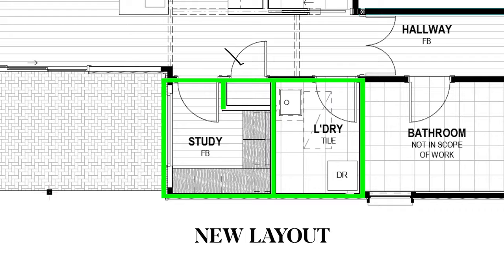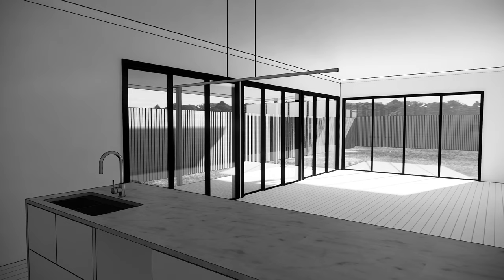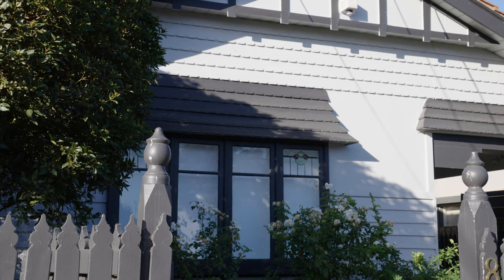To allow a bit more light into this big living area, we're going to replace these stacked doors — lift them a bit higher to 2400 and then put them into one step in the back as well.